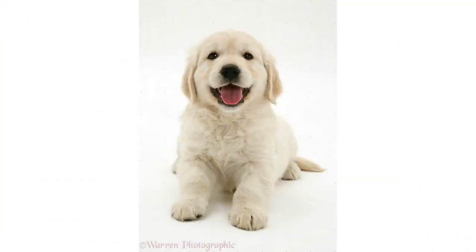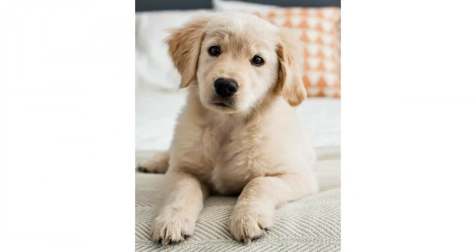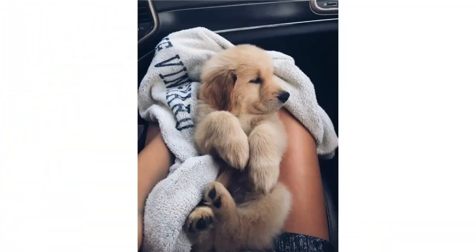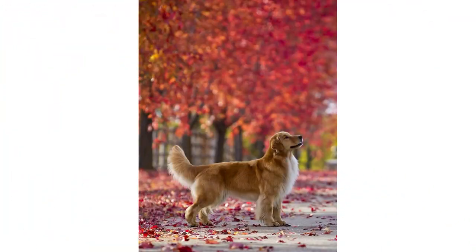I have also made some videos before about their health issues, and if you want to know about that you can watch those videos. I also made a video on the history of this dog. In this video I will share information about the care and feeding of the Golden Retriever, so let's start.